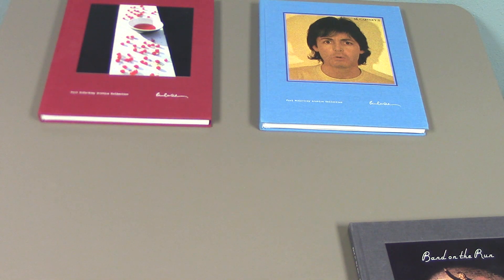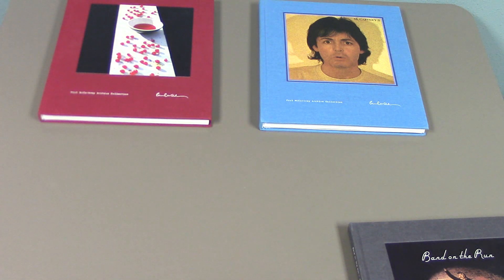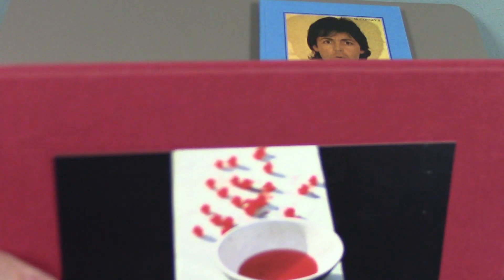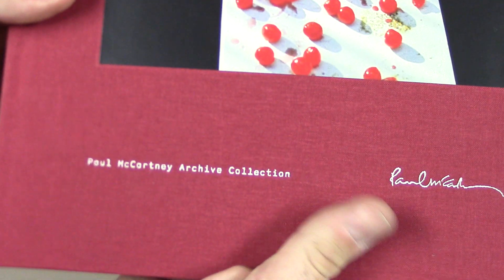We then had to wait until May of the next year, 2011, when McCartney 1 and McCartney 2 were both released at the same time. Again, they kept the same format — the album cover glued onto the front with the felt or cloth covers.